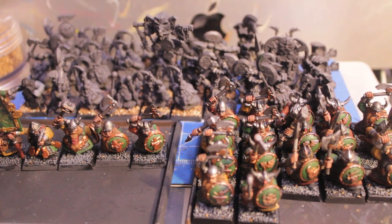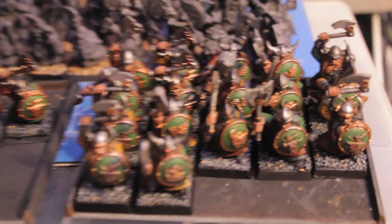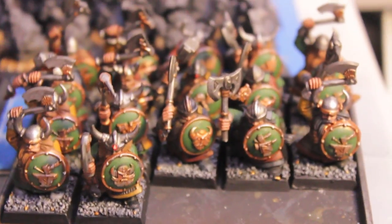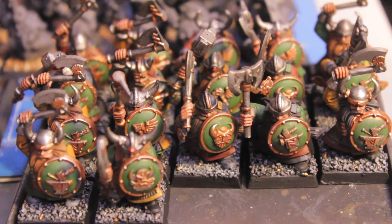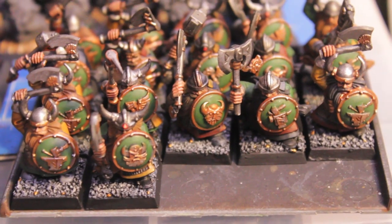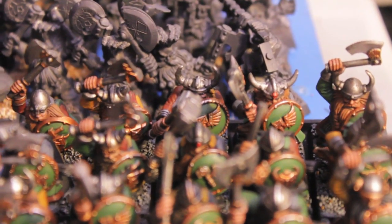What's up everybody? WarbossTae here and I wanted to show you what I did for my hobby progress for Project Dwarves day 20 — or 25? I'll check in the liner notes. But I finished everything except for the beards on these 17 warriors.